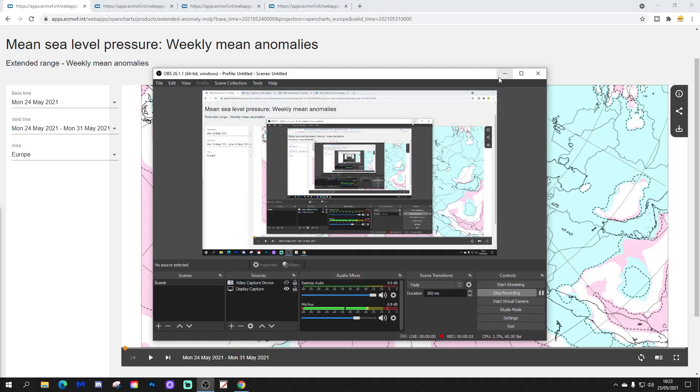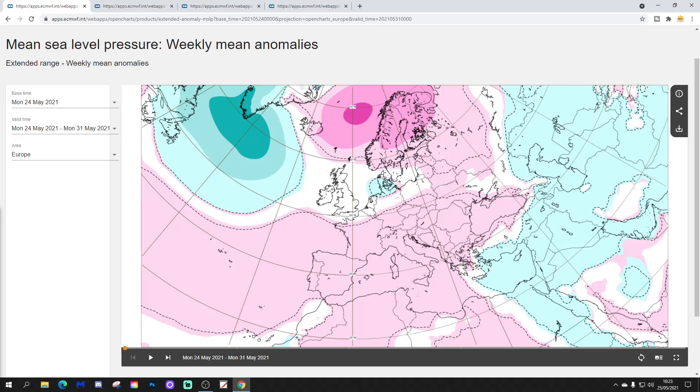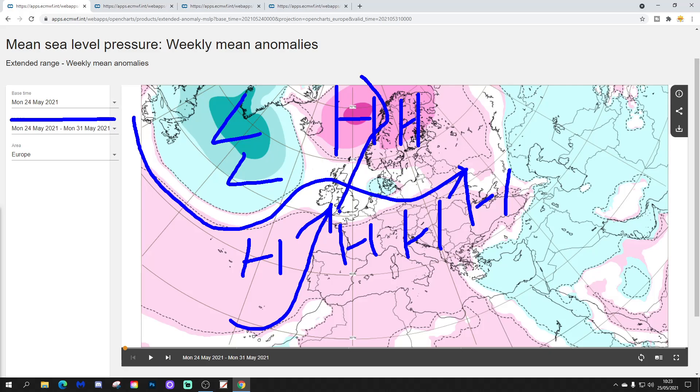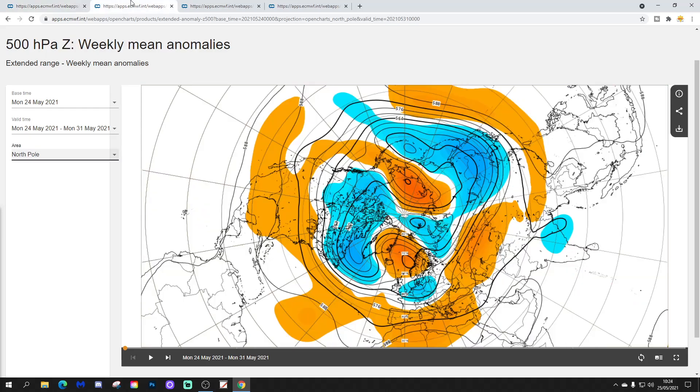We'll begin by looking at the Week 1 Mean Sea Level Pressure Anomaly, taking us from the 24th to the 31st of May. The coming week will have high pressure blocking to our north, and high pressure from the Azores ridging into western, central, and eastern parts of Europe. Low pressure is out towards Greenland and the North Atlantic. The upshot is we're going to see an increase in influence from high pressure both from the south and from the north, with high pressure building across many parts of Europe into the weekend — so a lot of drier weather coming in the coming week.